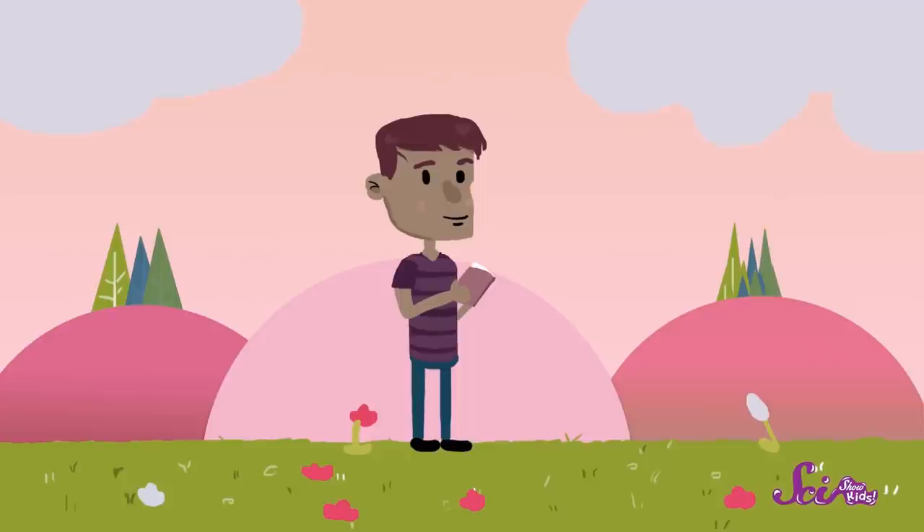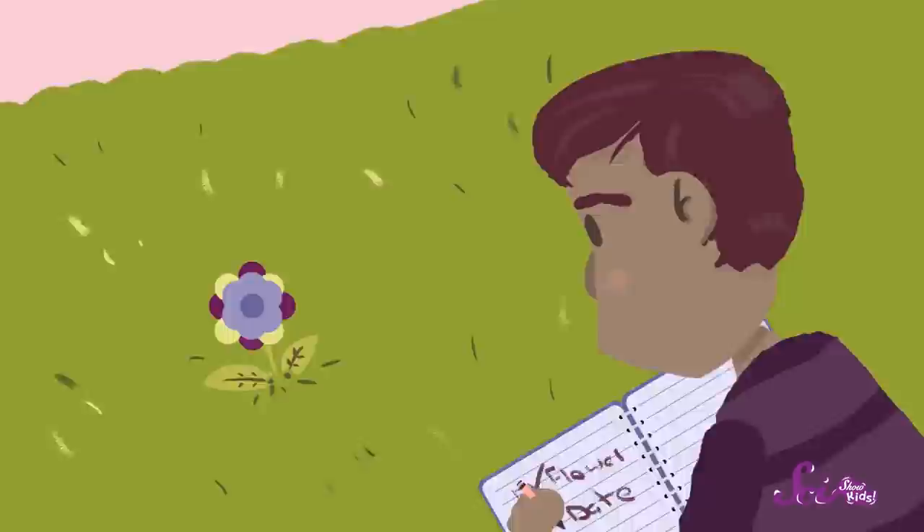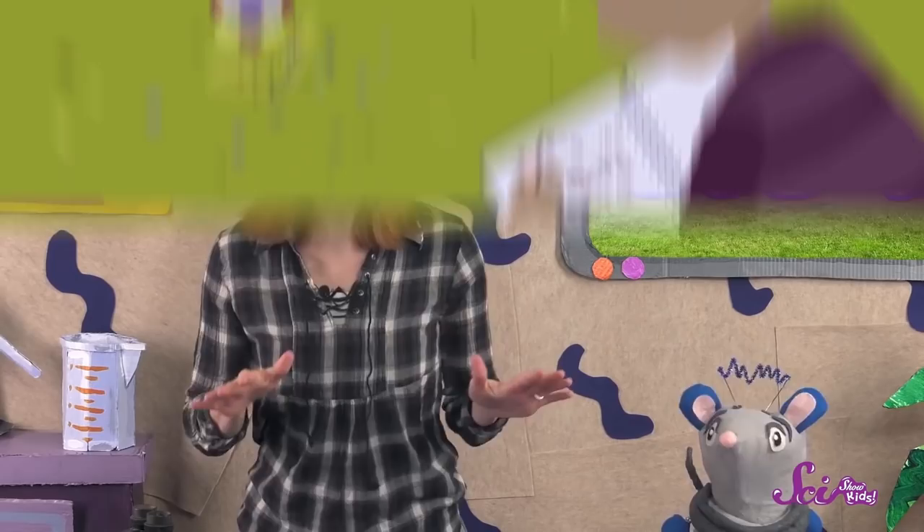Is it hot or cold outside? Has it rained recently? Then find a flower and examine it carefully. Ask yourself questions like: where's the flower growing? What kind of soil is it in? Is there a lot of sunlight in that spot? And are there bugs hanging out around the flower? Write down everything you see and think about when you're looking at the flower in your field journal.